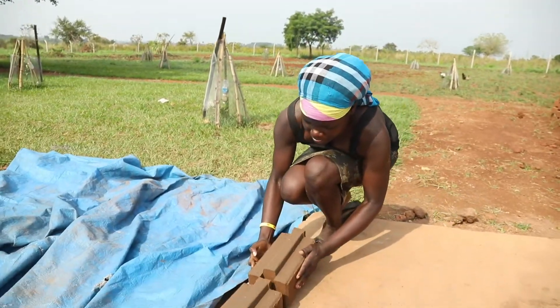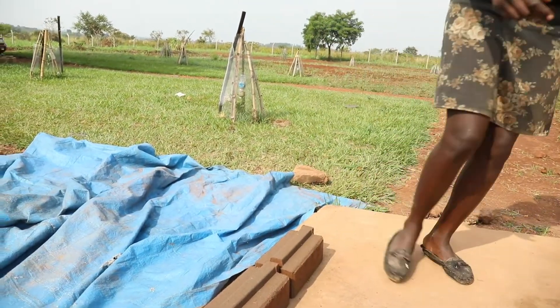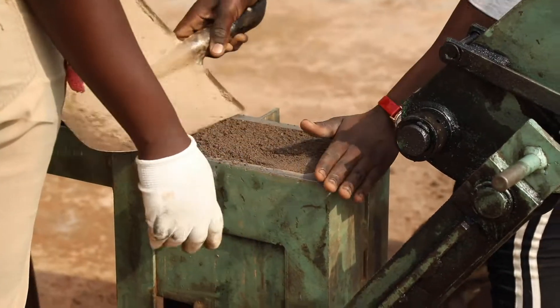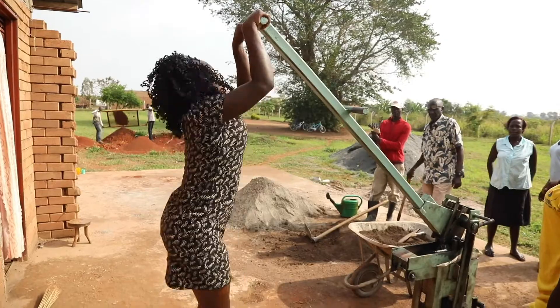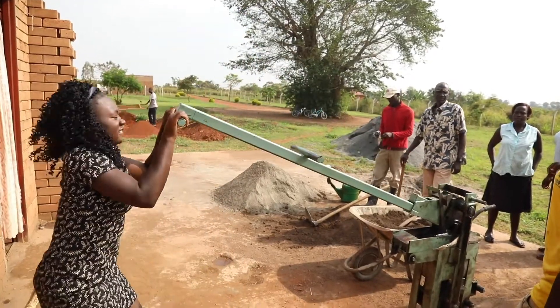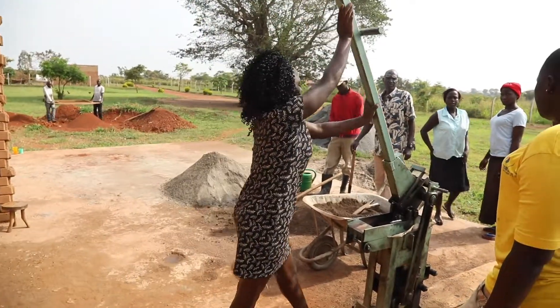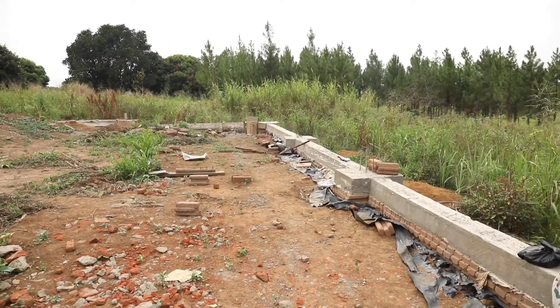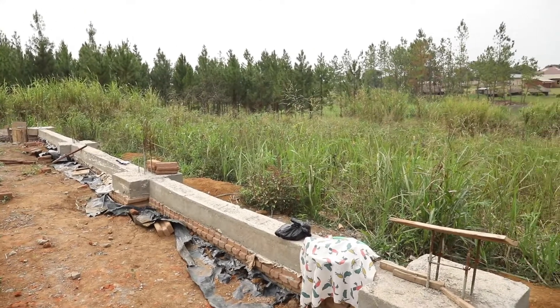Donors made it possible for us to acquire one of those machines, and we brought it up to Exodus Projects land and have been making blocks for construction purposes on Exodus Projects since then. We've also been able to use these in a construction project outside of Exodus Projects, which is exciting.